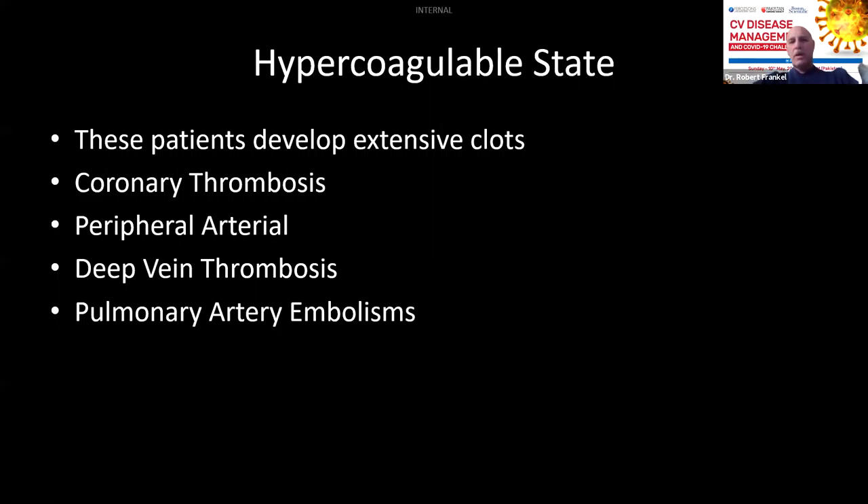One of the biggest things we've discovered is that patients are in a hypercoagulable state — they develop extensive blood clots. They get coronary thrombosis, and it's very, very difficult to treat. A clot is the nemesis of the interventional cardiologist. Our patients have also developed peripheral arterial disease; we see patients with cold extremities due to embolic thrombosis that embolizes to the distal circulation, such as a foot or a leg.